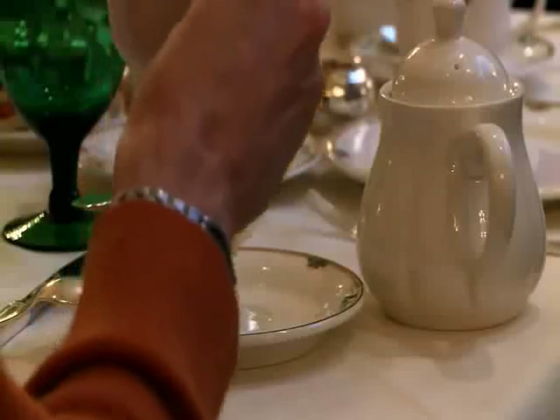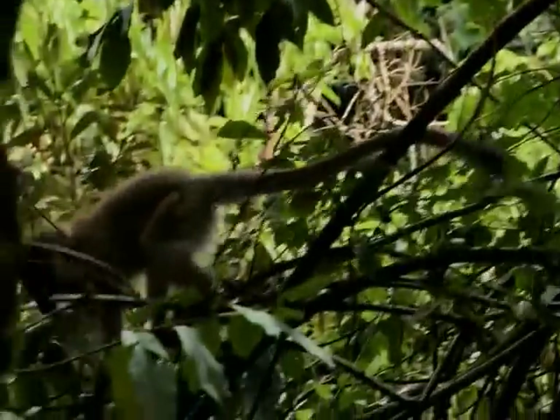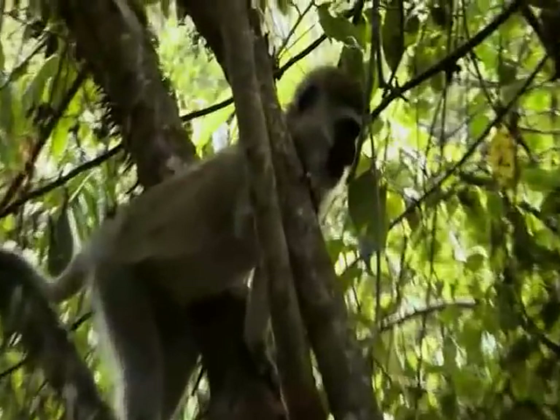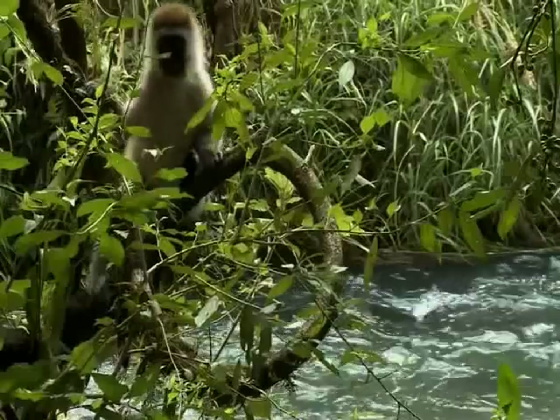When drinking tea grown in Kenya, here's an often overlooked ingredient that can make a big difference: monkeys. They don't affect the taste, but the presence of primates says a lot about a tea farm's commitment to the environment.